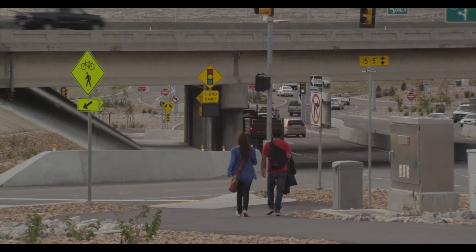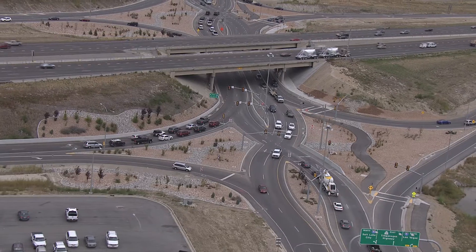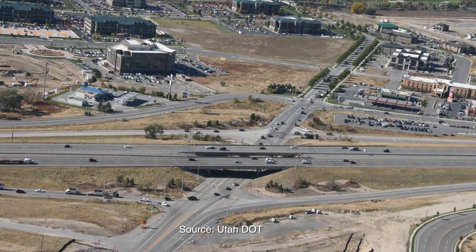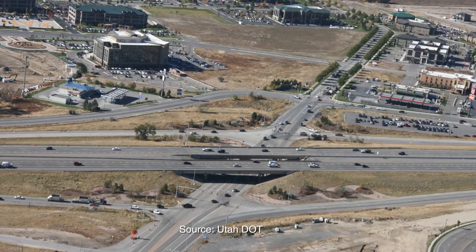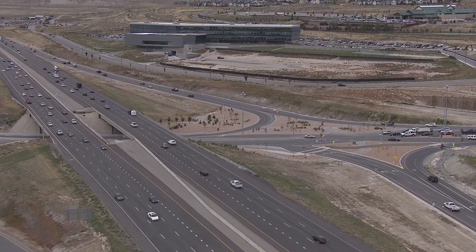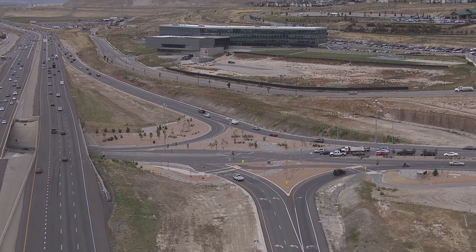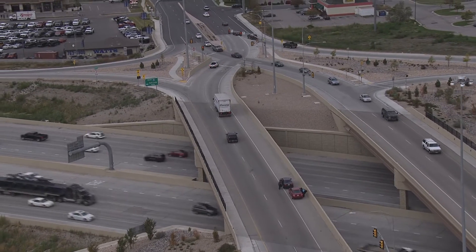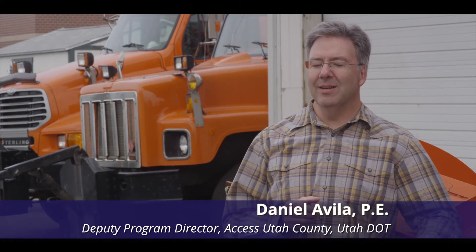When properly implemented, the DDI design can not only increase throughput for all vehicle sizes, but can also be constructed with minimal impact to existing infrastructure. For the I-15/Timpanogos Highway interchange, UDOT was able to use existing asphalt and eliminate the need for extensive renovations to the I-15 bridge above the interchange. I-15 goes over the top, and the DDI was the best operating interchange while minimizing the footprint that I-15 would need to span. A DDI can be designed to fit either on an existing bridge deck or below it — we found a way to shoehorn a DDI very tightly underneath those bridge decks.